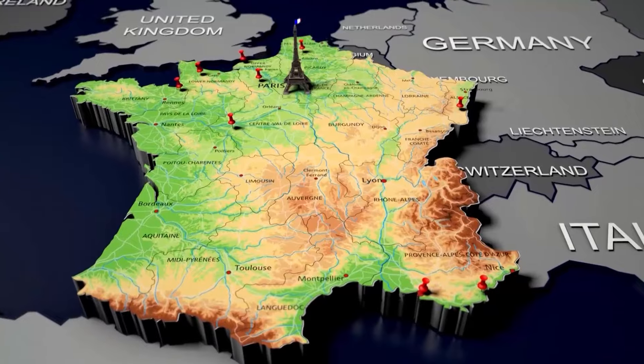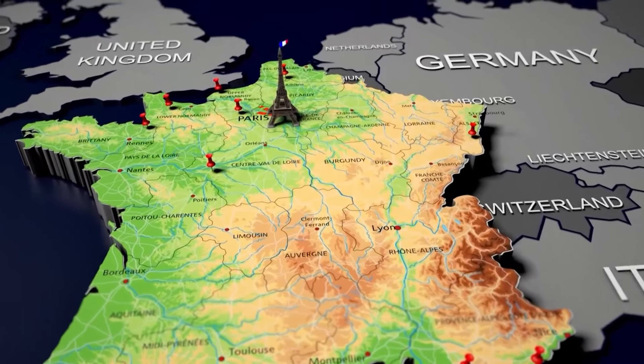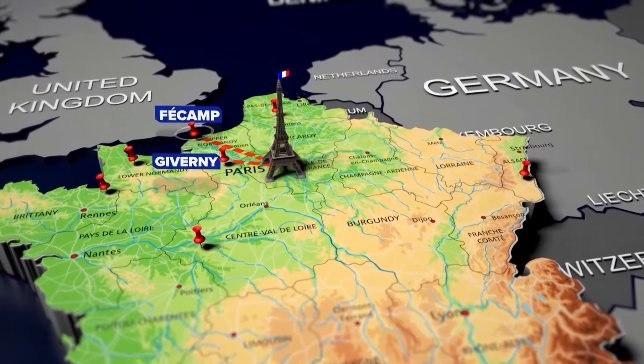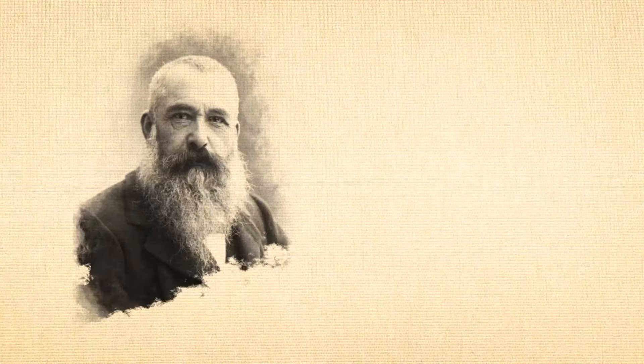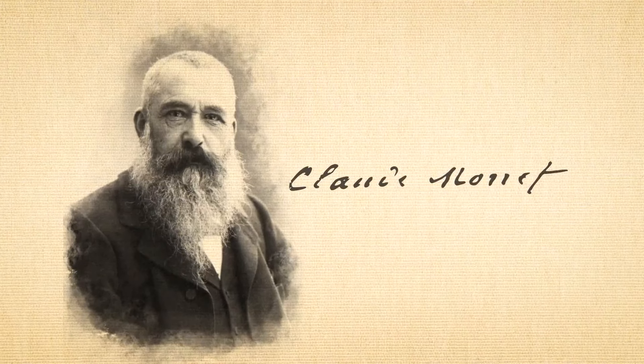Some of the world's most famous art right now is found at the Louvre in Paris, but during our Olympic pre-trip we wanted to show you the inspiration for these French masterpieces. So we drove three hours from Paris to Fécamp and Giverny — the places that inspired one of the most famous artists in history.